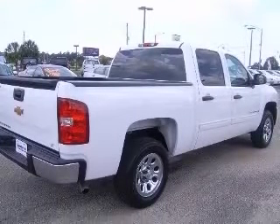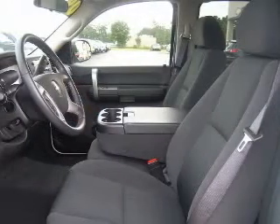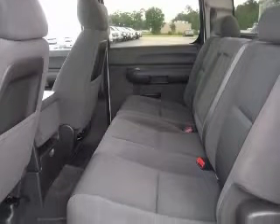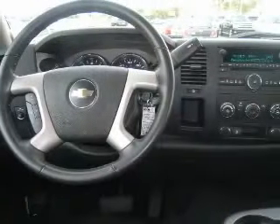This vehicle has a summit-white exterior and includes the following options: air conditioning, CD player, clock, in-radio, compass, cruise control, external temperature display, and heated driver mirror.